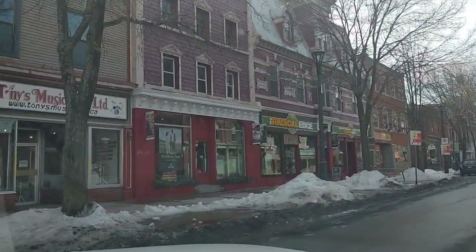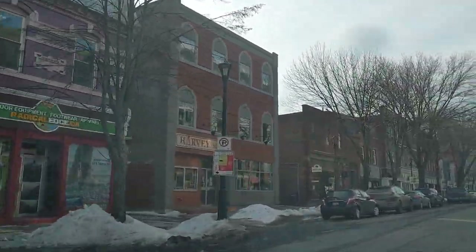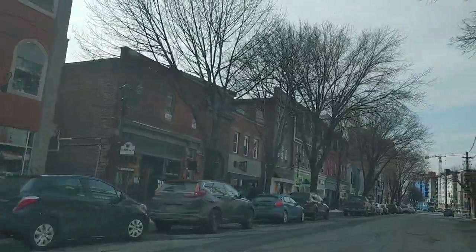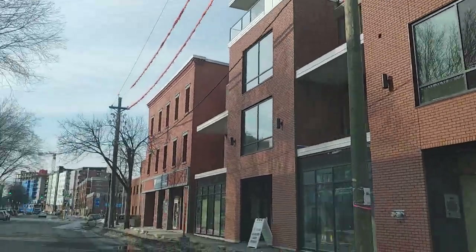Oh, look at all these little stores here — oh, how pretty are these? This is lovely. Got some old and new in the area.